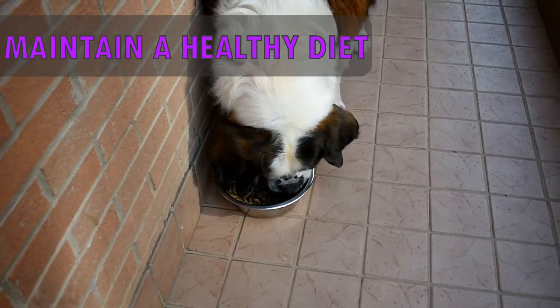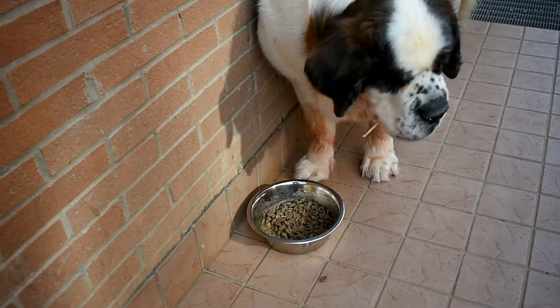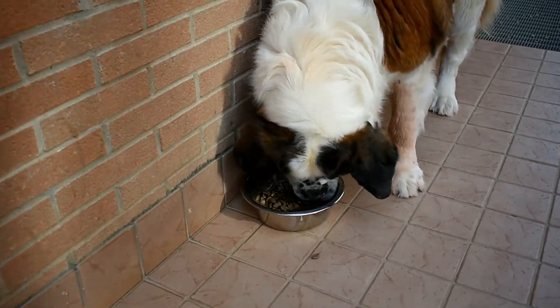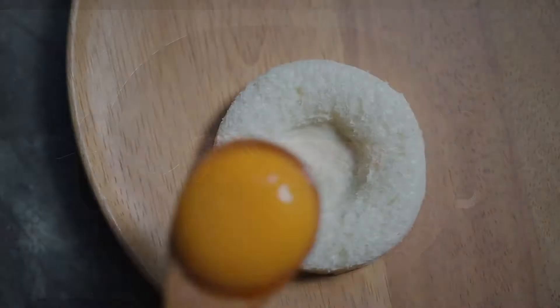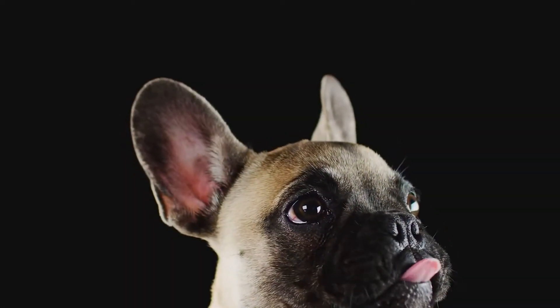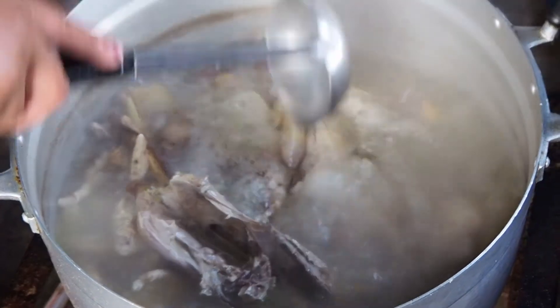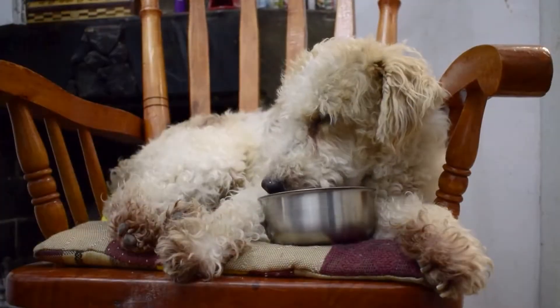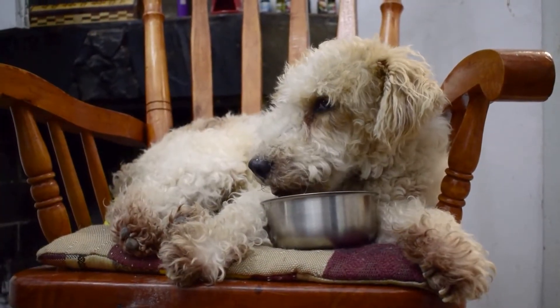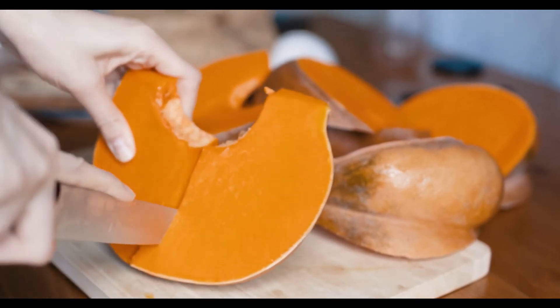Help your senior dog maintain a healthy diet. Rather than only feeding highly processed foods, whole foods are extremely beneficial. Foods high in omega-3s such as fish and egg yolks are very helpful. Homemade bone broth is great for bone and joint support. Digestive enzymes and probiotics can help dogs digest and absorb nutrients better. Pumpkin can be used to increase fiber and help with bowel issues, both constipation and diarrhea.